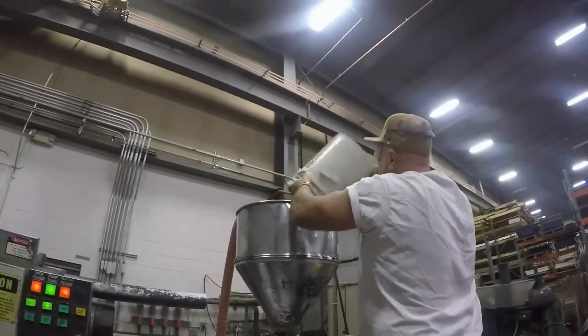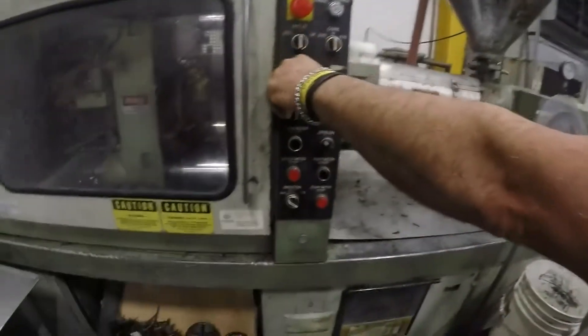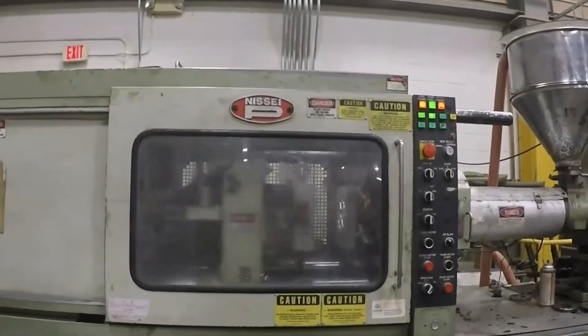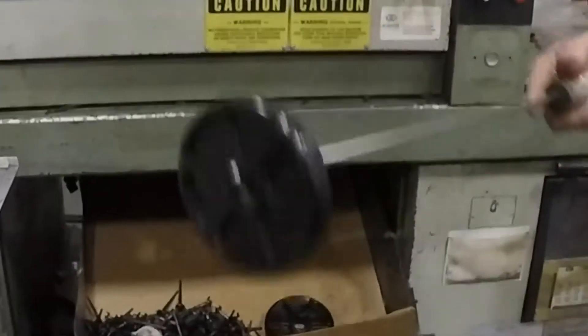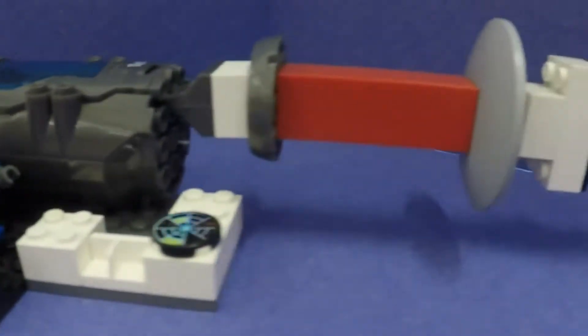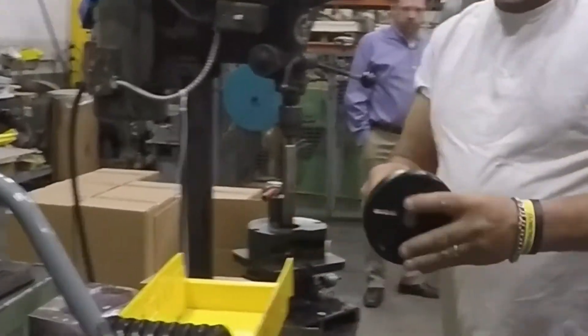Each station has a very unique process that they're responsible for in the manufacturing of our parts. It ranges every day — it all depends on what the customer specifications are for the blueprint they give us. In one area we may be doing round parts where we're doing turning; the milling area may be drilling holes or milling profiles. It's a big job to make sure all the operations are running smoothly and everybody goes home at the end of the day safely.